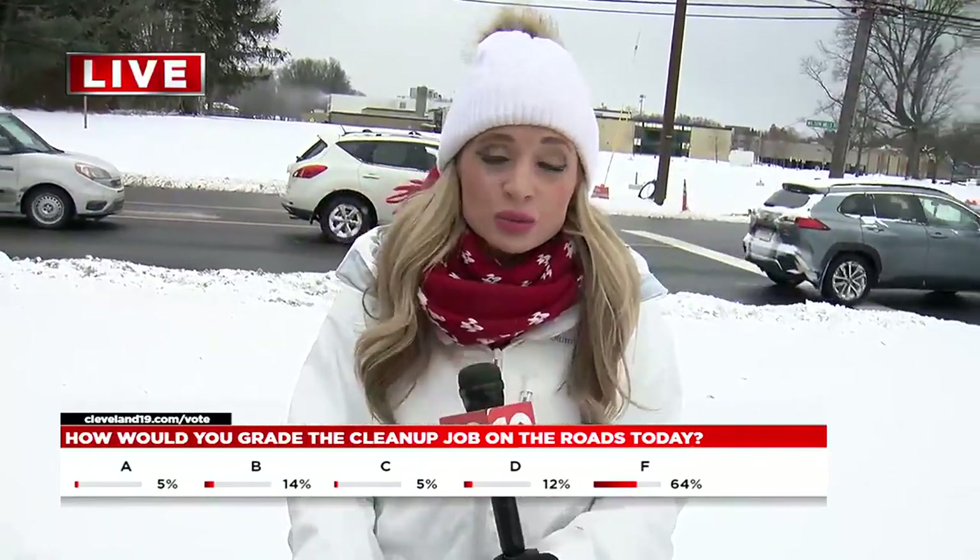We were driving around some main roads — 271 earlier — and conditions were pretty good, but if your commute involves back roads, that's really where you want to watch it, because that's where we saw some of that ice and slush building up. We'll have more coming up in the four o'clock hour. Live in Mayfield Heights, Brittany Weir, 19 News.